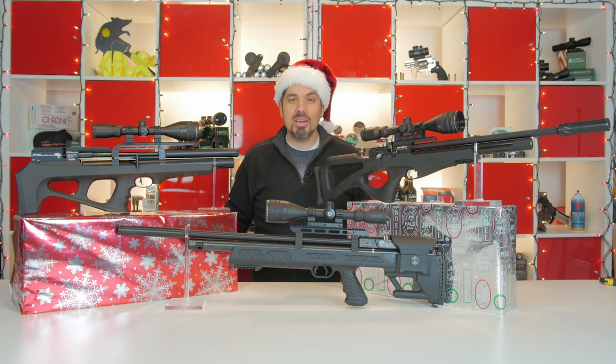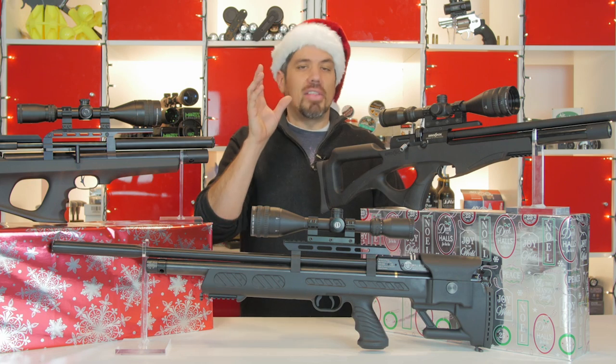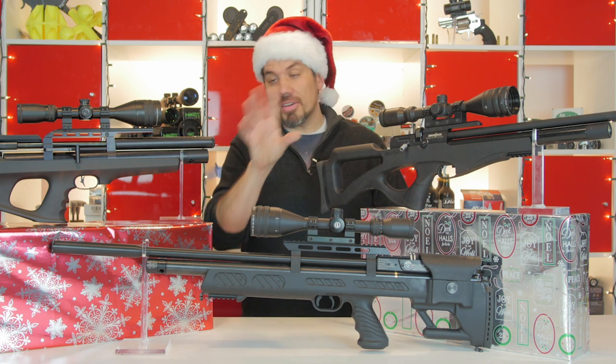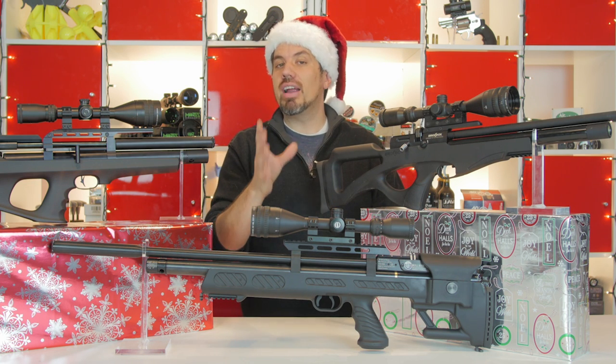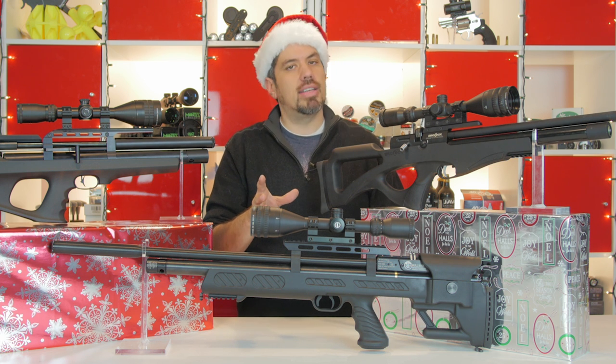Ho Ho Ho and welcome to Airgun Depot's 12 Guns of Christmas. For the next 12 days we're going to show you 12 different types of guns and help you narrow down that Santa's list to get the perfect gun this year from Airgun Depot.